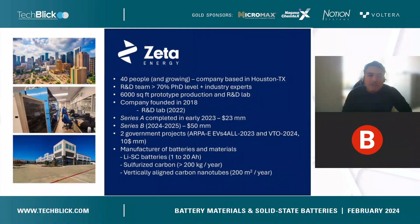Currently we are in the middle of a Series B, aiming at building our next building, which is a pilot plant. We have two governmental projects funded by the Department of Energy — the ARPA-E and the VTO — that were granted this year. As a company, we are a manufacturer of batteries and materials. We do lithium sulfur batteries, but we also do sulfur cathodes and anode structures.